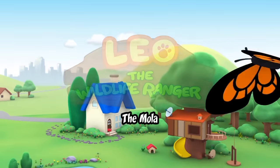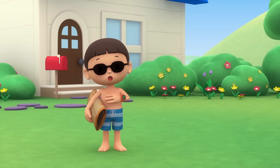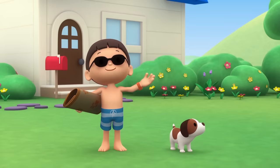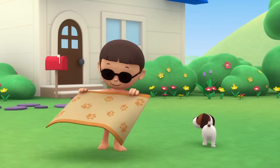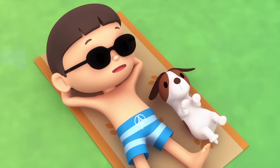The Mola. Hi everybody! My name is Leo. I am a junior ranger, and this is my puppy, Hero. Look, Hero! It's a beautiful day. Let's soak up the sun. Isn't this nice, Hero?